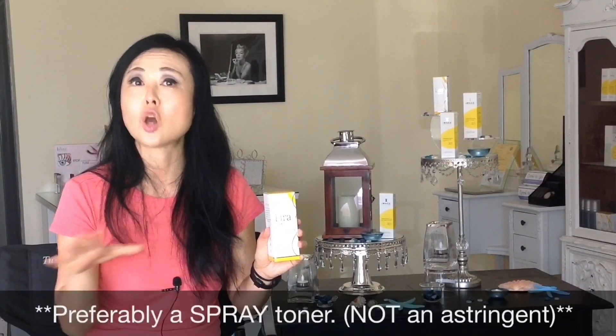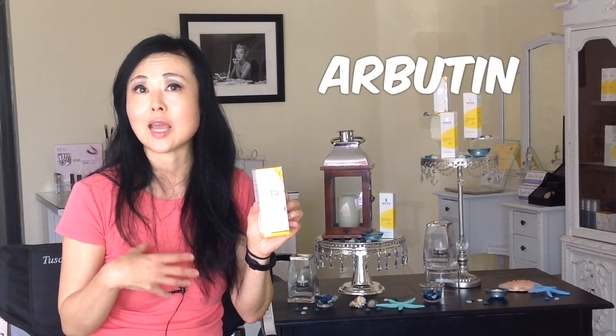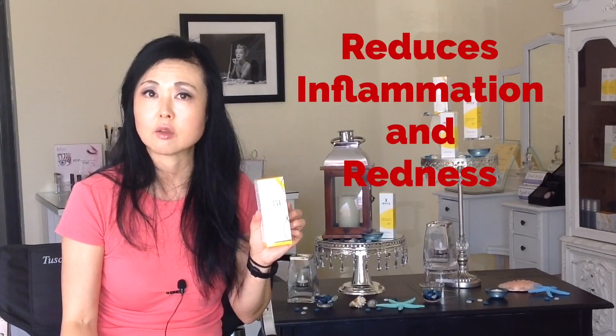If it does have a high amount of mineral ingredients for sunblock, it can be hard sometimes to spread it evenly, and if you don't spread it evenly, you get white streaks all over your face — because it is not meant to be absorbed into the skin like chemical sunscreen. So I recommend using an alcohol-free toner, about seven to ten sprays so that you're fully wet, and while your face is still wet, apply the sunscreen. This one also has plant stem cells as well as plant-based Arbutin, which is a plant-based lightener and brightener. It also reduces inflammation and redness.